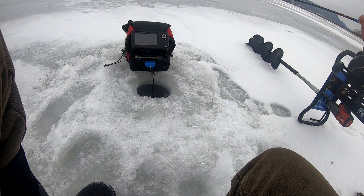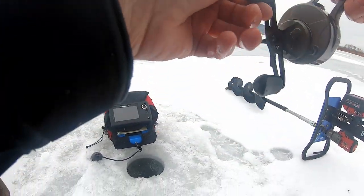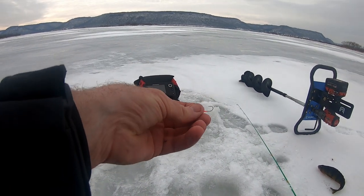Got one down there looking at it. Got him — oh this is a good one guys, this is a good one. I gotta get a bigger hook.